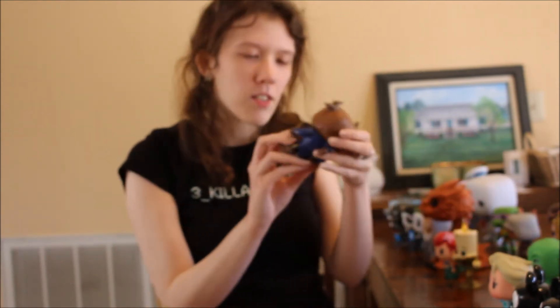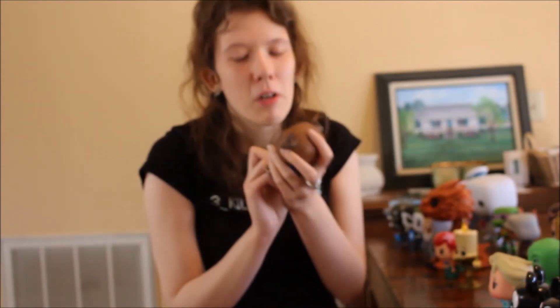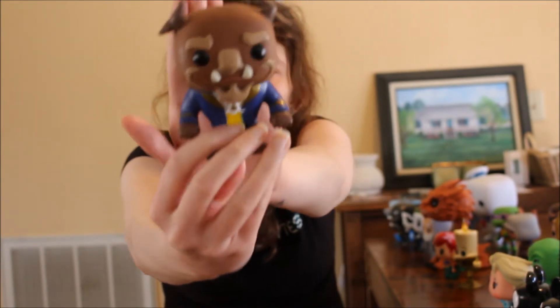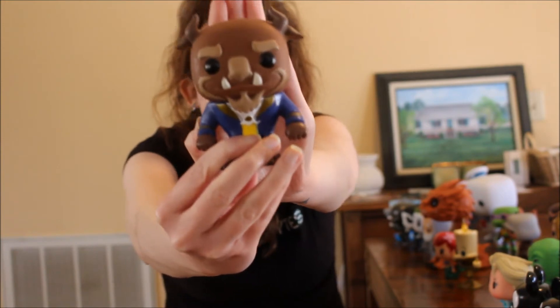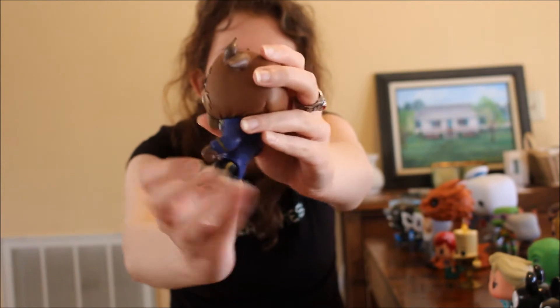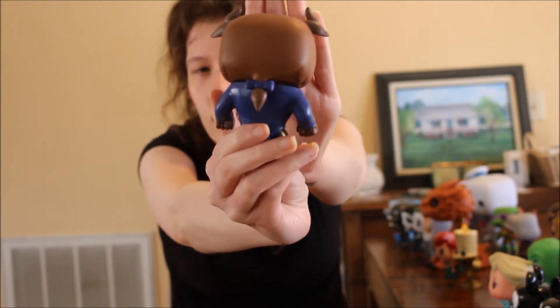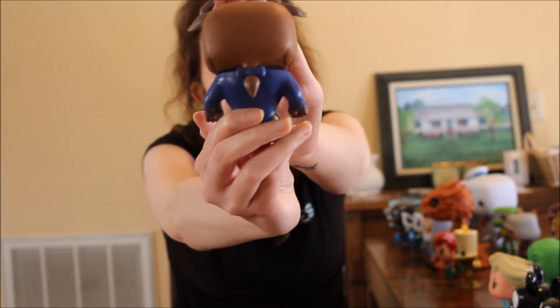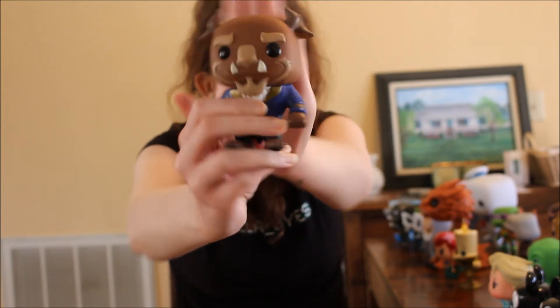Next up we have Beast from Beauty and the Beast and he is so adorable, so handsome. Look at that outfit — very debonair — and the detailing is amazing on him. Flip him around and he's got his little ponytail and his fancy uniform.